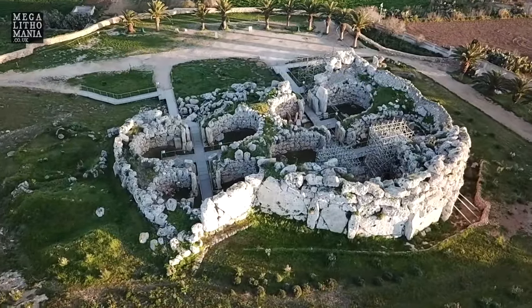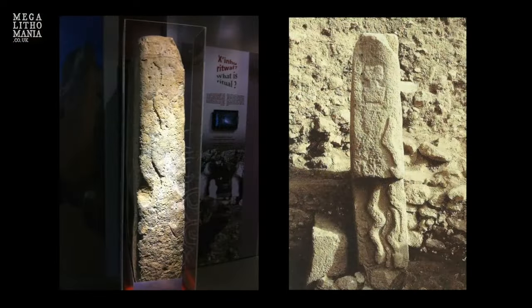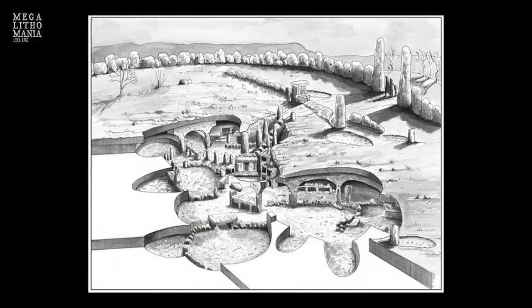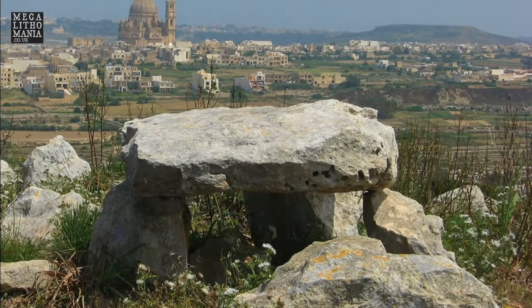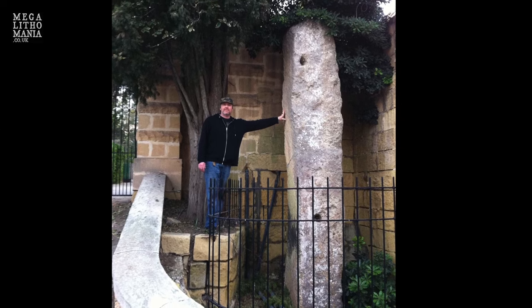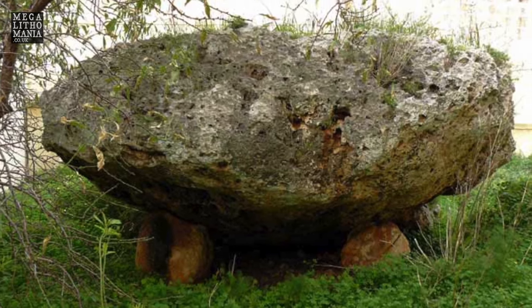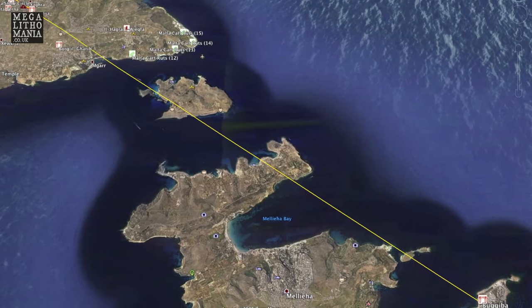It is here that we find comparisons to Göbekli Tepe, with serpent relief carvings and T-shaped pillars, and an eight-foot giant skeleton was said to have been found nearby. We also have private access to the enigmatic Xaghra Stone Circle, an exclusive visit arranged with local authorities. Whilst on Gozo we will also look at various dolmens and cart ruts and even see the tallest monolith on the islands, found in the town of Victoria. Xaghra Dolmen and Ggantija were said to have been constructed by giants — notably the goddess Sansuna, who dropped stones from her apron between Xaghra Dolmen along a ley line to Ggantija and across the sea to Bujiba Temple on Malta.